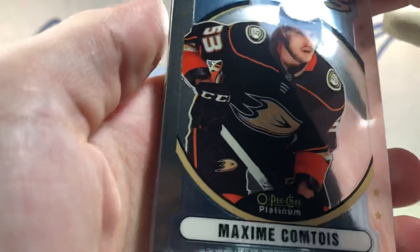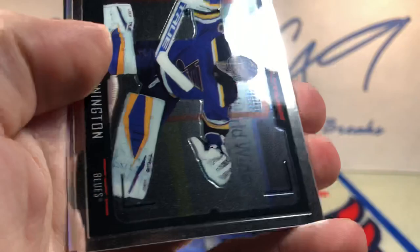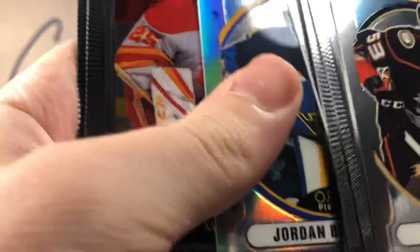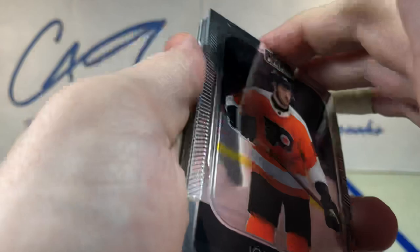Robin Sallow. Cole Sillinger. Tarmo Runin. Sweet Selections Cole Caulfield. OPC Platinum is just not my product. Maxime Comtois. Riley Damianau. Jeremy Swayman. Simon Benoit. Photo Driven Jordan Bennington. Retro Rainbow Jordan Bennington. There are way too many inserts for me to go through in the recap, so we'll just recap numbered cards and our auto.